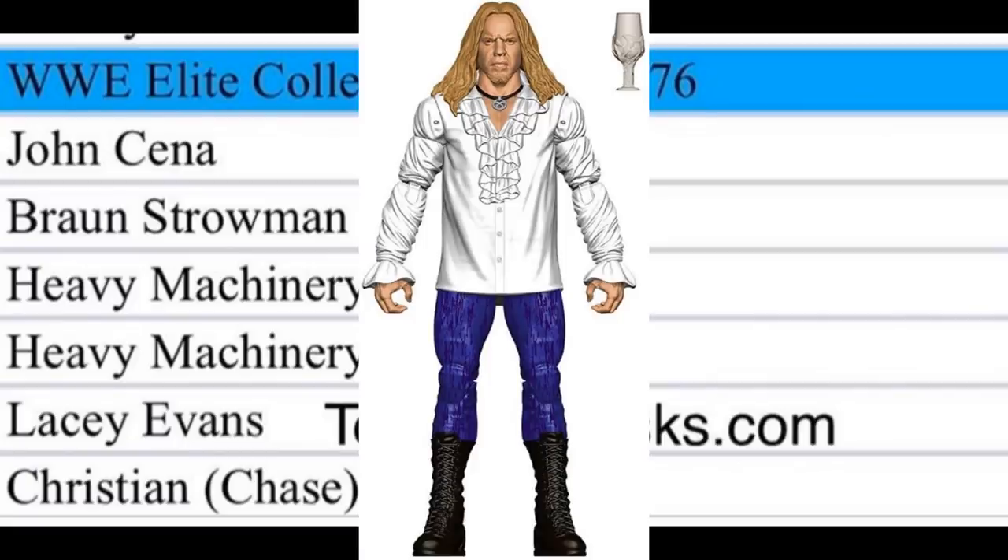The last figure in Elite Series 76 is Christian as the chase variant. We saw a San Diego Comic-Con digital render of Christian in the Brood attire, so I'm wondering if we'll get an Edge-and-Christian version alongside a Brood one. The only prior chase variant with both a flashback and current-era look was Shelton Benjamin, the very first chase variant. I'm guessing the difference might just be a pants color change, but we'll have to wait and see.